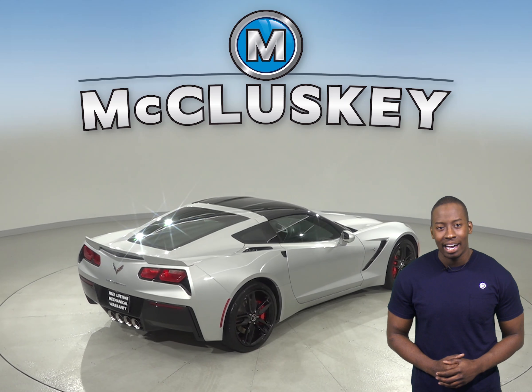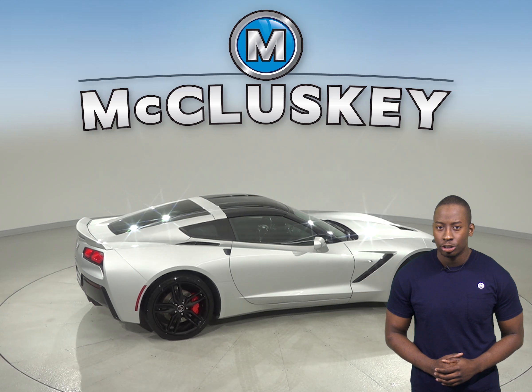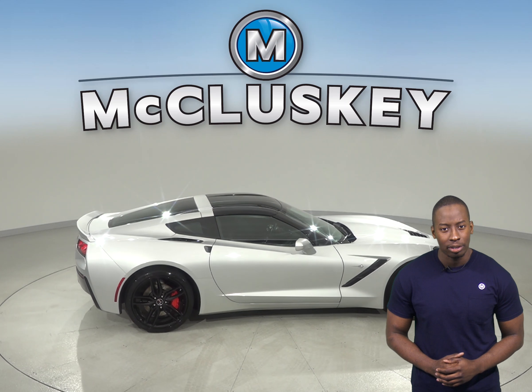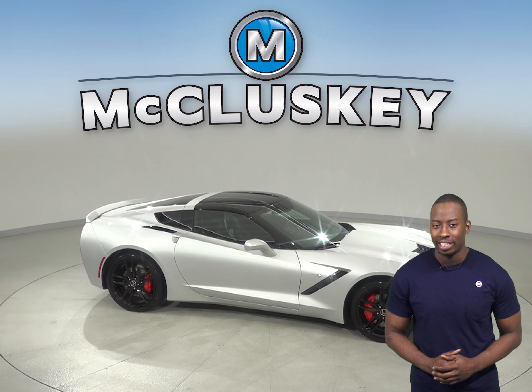You'll be able to see clearly at night thanks to the high intensity discharge headlights. There are only 34,000 miles on the odometer, so this Stingray definitely won't be on the lot for long. Come on down and try it before you buy it with our free 48-hour test drive.